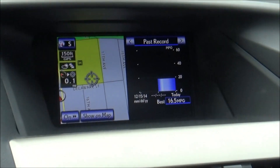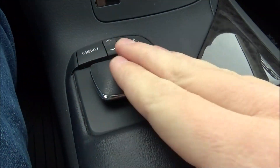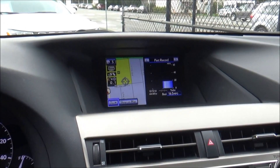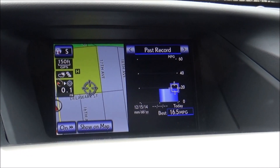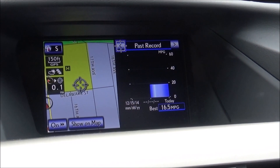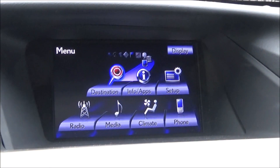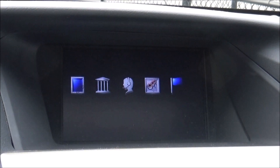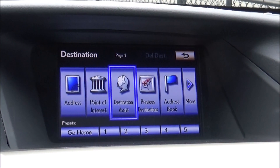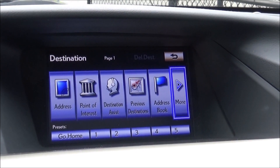And here is that Enform infotainment system, exclusively controlled via the joystick controller. We're on the home screen of sorts — you have your nav map right there. Push the menu button to take you to your main home screen. There's a lot of stuff in this system; I'm not going to be able to go through all of it, especially because the battery is almost dead on this camcorder. But you have destinations and you move the joystick like a computer mouse.